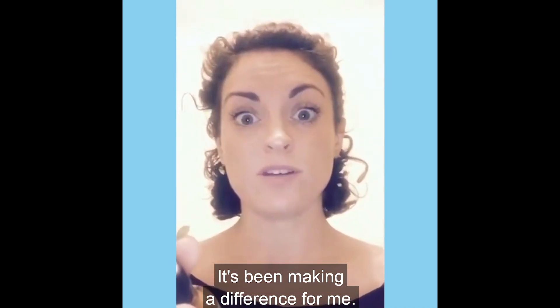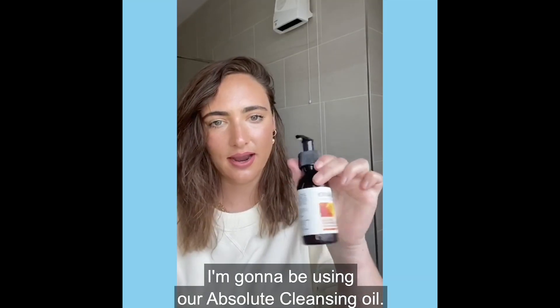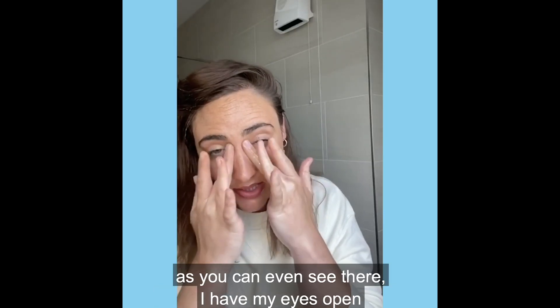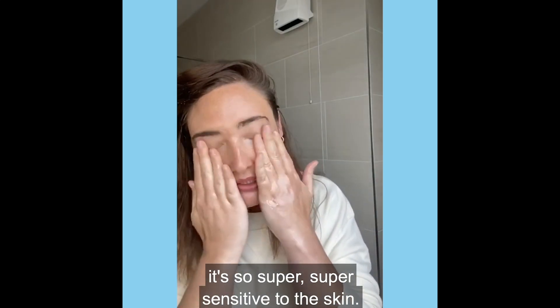It's been making a difference for me. I'm going to be using our Absolute Cleansing Oil. It takes off all that mascara, and as you can even see there, I have my eyes open and there's no stinging or anything from it. It's super, super sensitive to the skin.